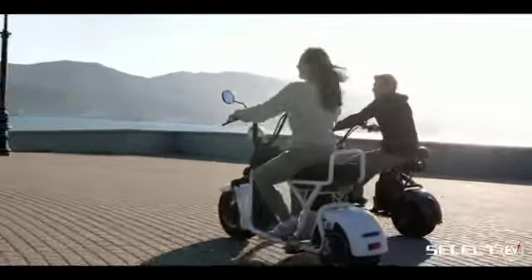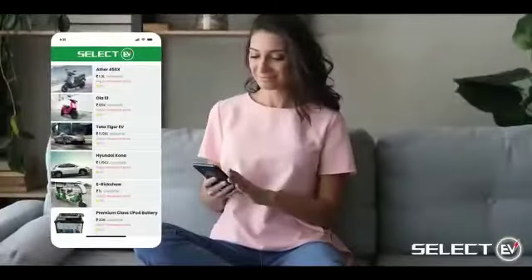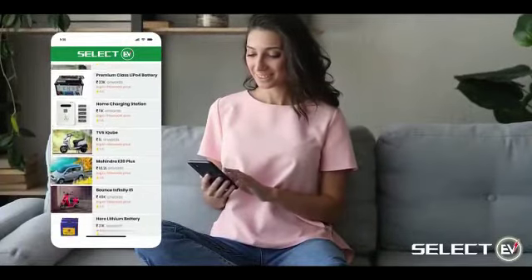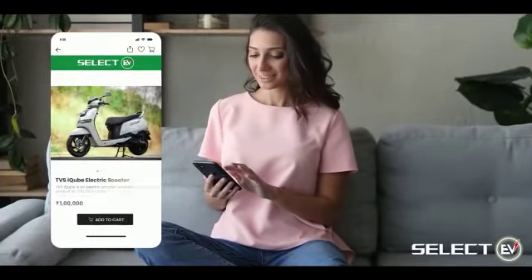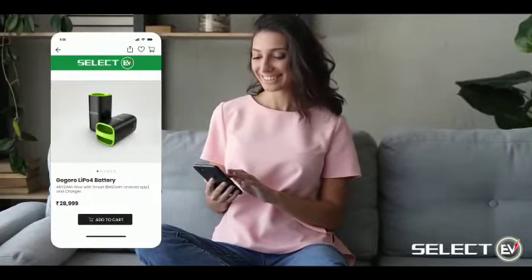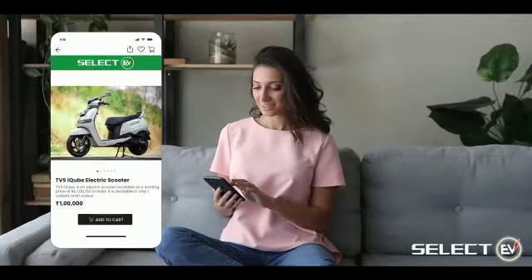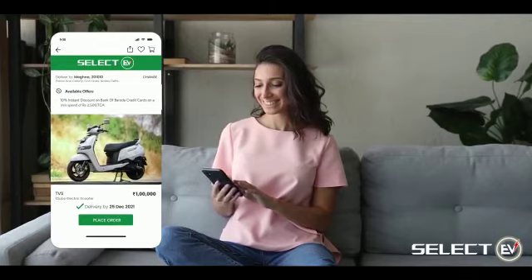Not just that — to thrive in this new world of EV, Select EV handholds your customers to find accurate information on EV vehicles and accessories. Browse nearby charging stations and book a slot for charging, and even purchase electric vehicles at your store.